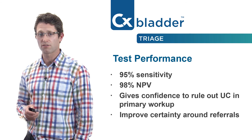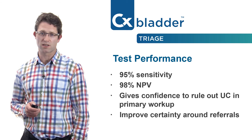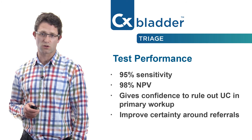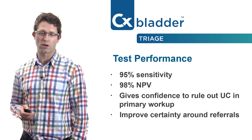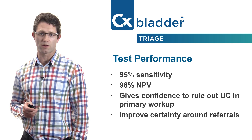With a sensitivity of 95% and a high negative predictive value of 98%, CX Bladder Triage is more accurate than cytology, allowing you to confidently rule out urothelial carcinoma during the primary workup, particularly for patients presenting with microscopic haematuria.